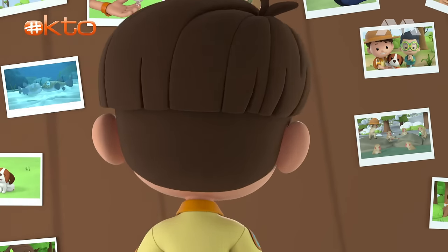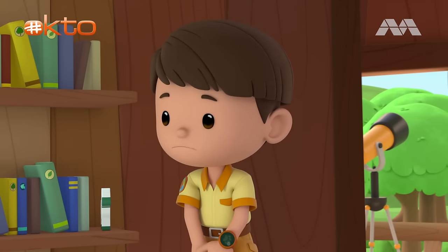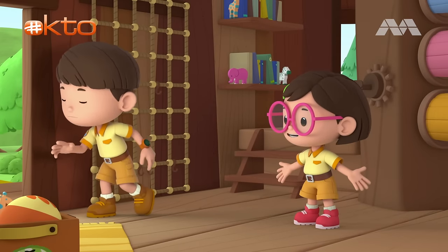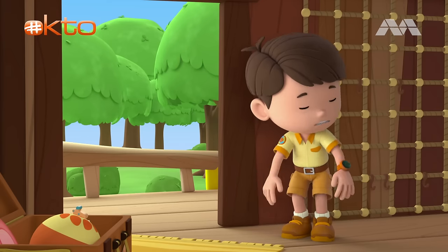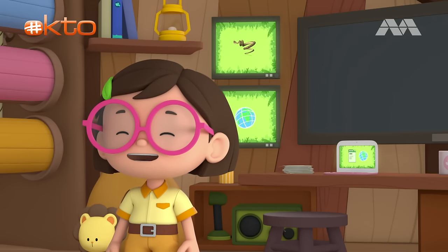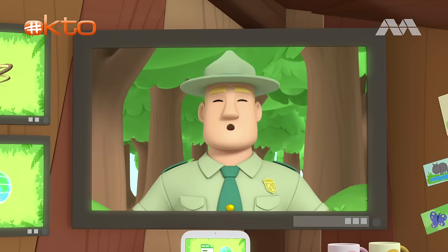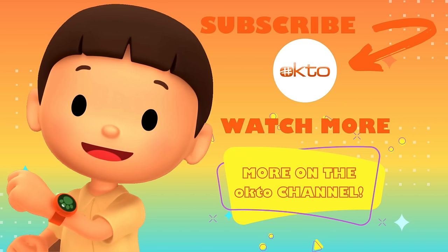I'm glad we got the python out of Zari's bathroom. Speaking of bathrooms, I gotta use the toilet. Be careful of the snake in there! Just kidding. Katie, I gotta go so bad. Good job, children! You are amazing wildlife rangers.